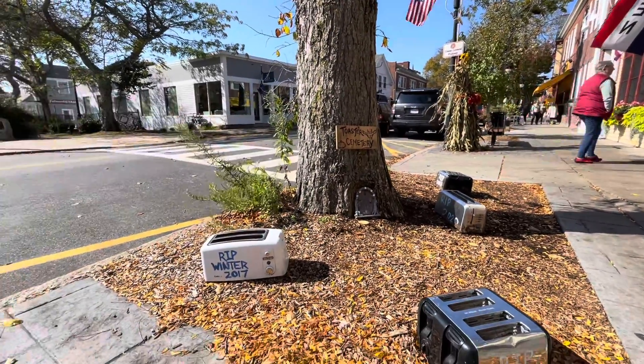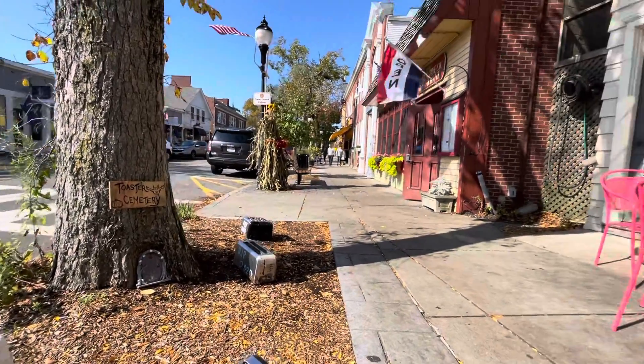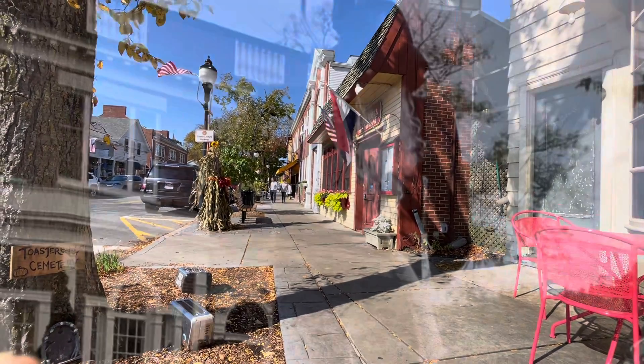Well, that's something you don't see every day — a toaster cemetery in front of the Pickle Jar. Very clever.